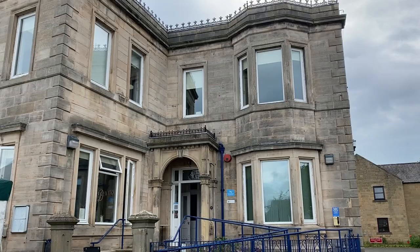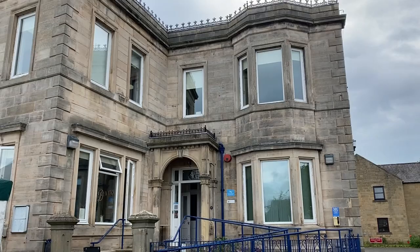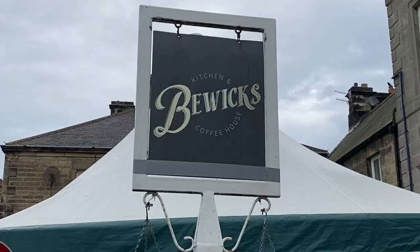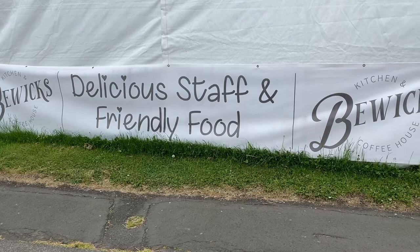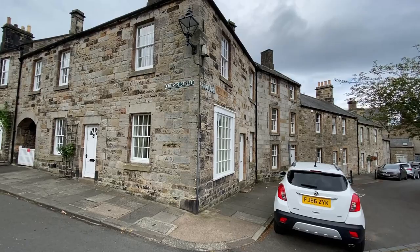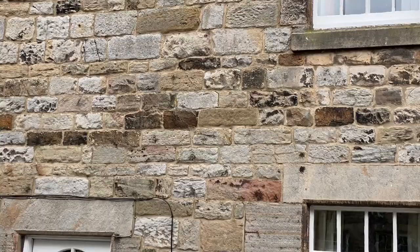In my upcoming STP video, you can see how it stacks up to all the other countless sticky toffee puddings I consumed over the summer. There are several great restaurants and pubs in town. This is one of the newer ones, Buick's. You can always tell when a restaurant has a bit of a cheeky vibe by the things they say on their signs. I just love the texture and the color palette of the stone in these buildings — it's captivating.